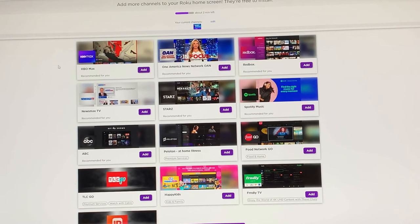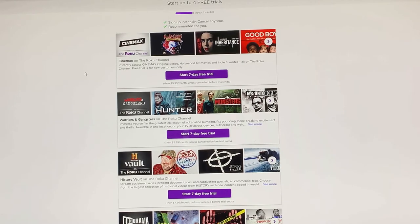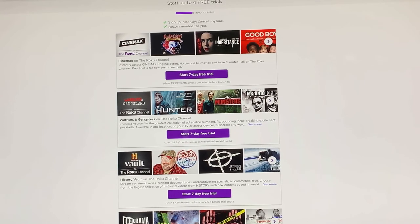Add more channels to Roku Stick — they're free to install. HBO? I don't want HBO. It's asking if you want to add any of this stuff — no thanks. Start up to free trials — this is giving you free trials for all the paid stuff. If you're interested, you can try it; if not, you can cancel anytime. You can also get the app on your phone and use your phone as the remote control for the Roku — but I already have a remote.